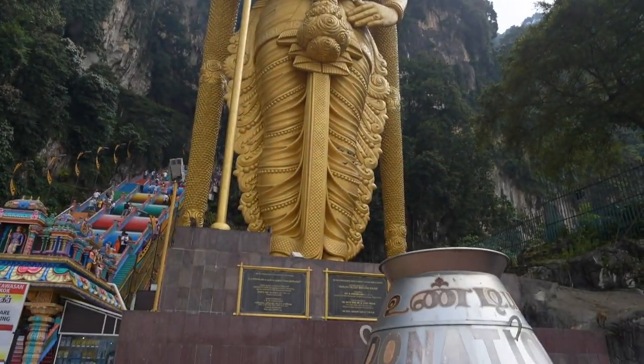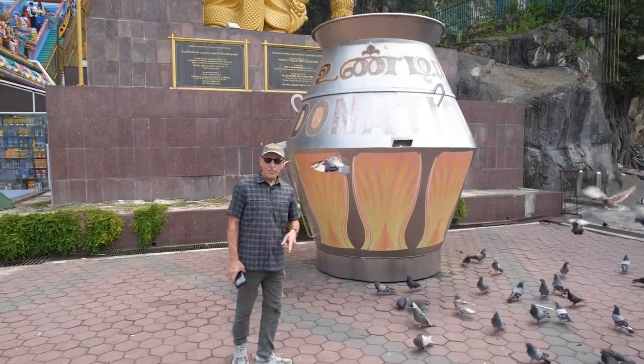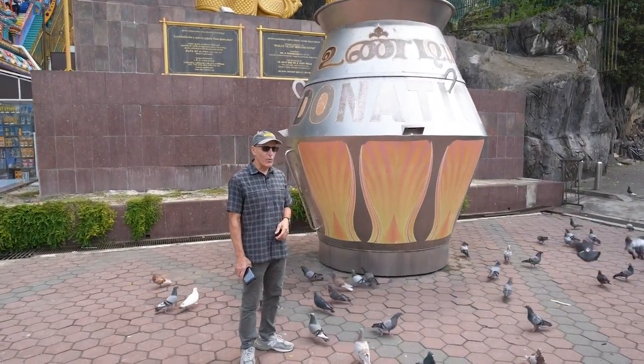A giant Hindu shrine requires a giant donation box. We're thinking about putting one like that in our church, but I'm not sure the board is going to go for it.